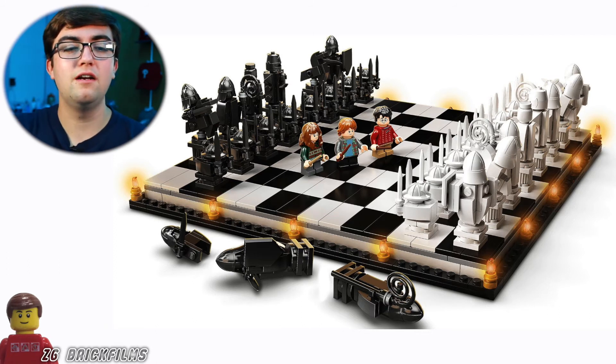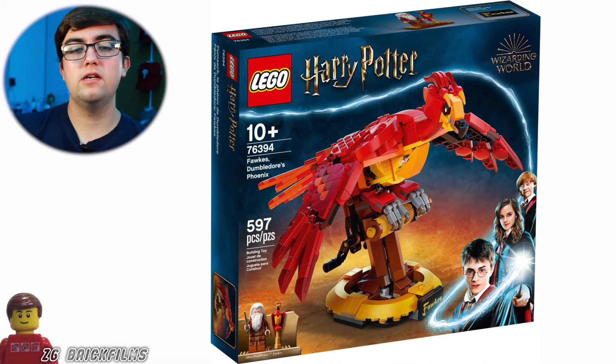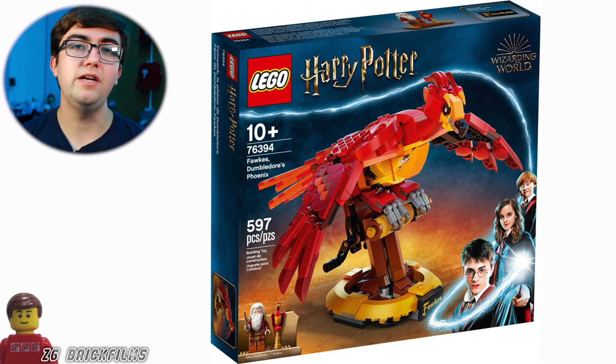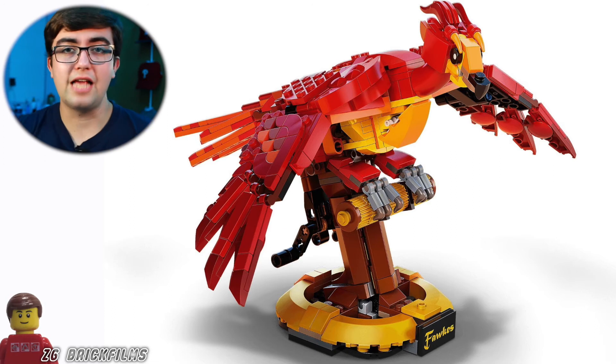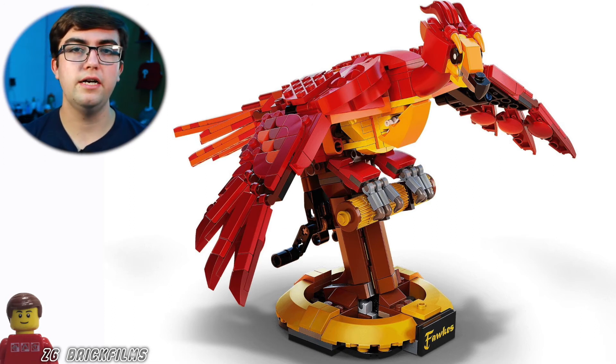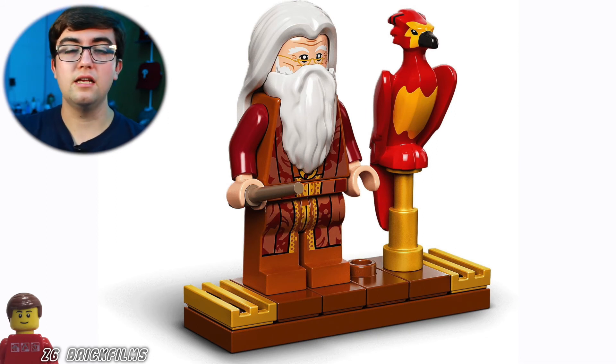The final set, which I'm looking forward to the least — though I still really like it — is the buildable Fawkes. It's pretty much the same style as buildable Hedwig, and like the buildable minifigs it's something that looks really cool to display. The action feature adds a nice level to it, and it's targeting the older fan base. We also get a new Dumbledore minifig with the set, which is cool.